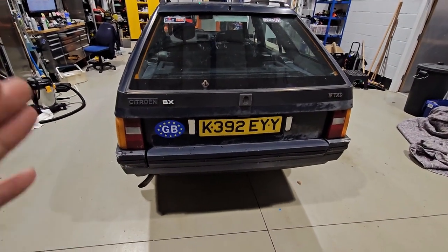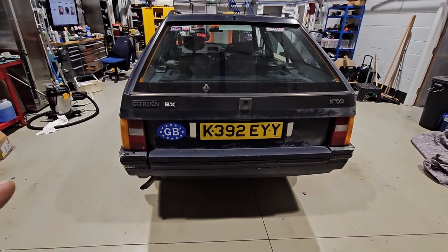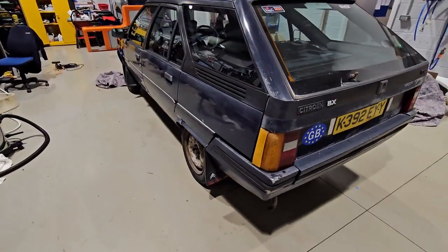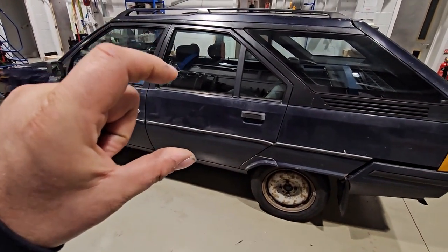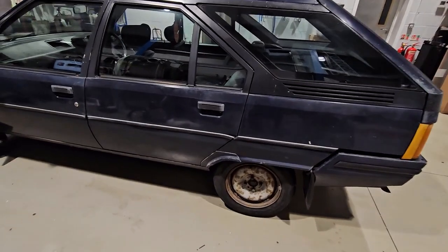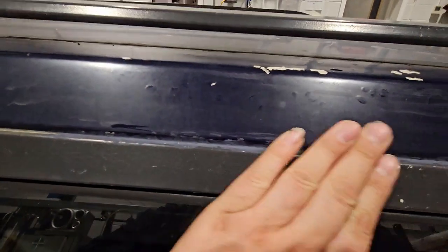The previous owner — the guy I bought this car from — had only had it about four months. He actually bought it from an old lady, so it does have quite a thick history. The bodywork needs a lot of TLC especially up here — I don't know what's happened up here, it's all a bit funky.